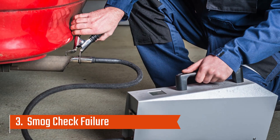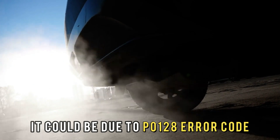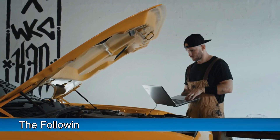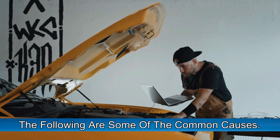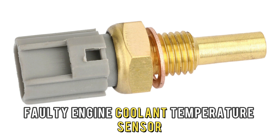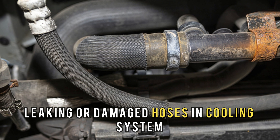Number 3: smog check failure. If you fail a smog check, it could be due to the P0128 error code. The following are some of the most common causes: a malfunctioning thermostat, a faulty engine coolant temperature sensor, or leaking or damaged hoses in the cooling system.